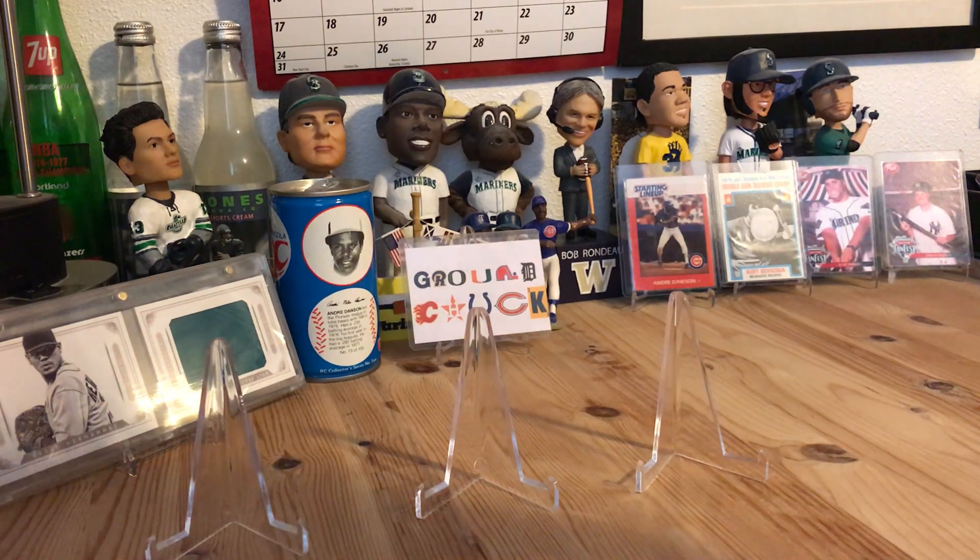What's going on YouTube, Ground Chuck here in the Ground Chuck Man Cave. It's Saturday and the weather is crappy outside, so I'm just trying to do a little organizing and gonna show you a couple pickups I got this week. They're all from eBay except one.